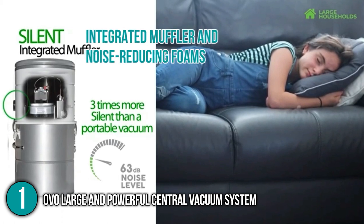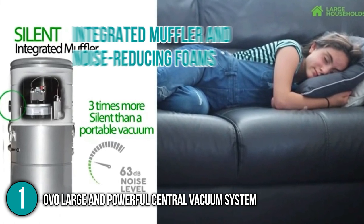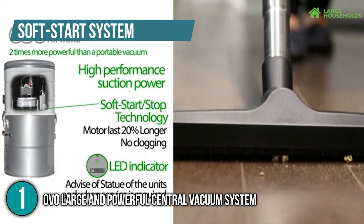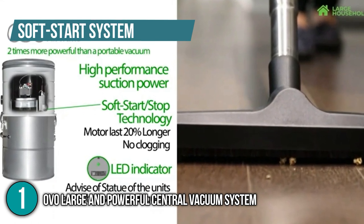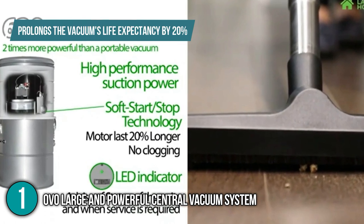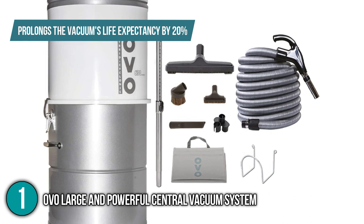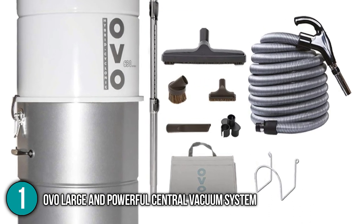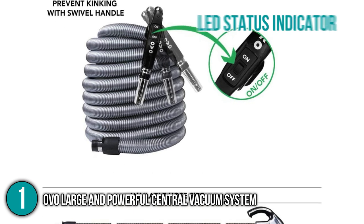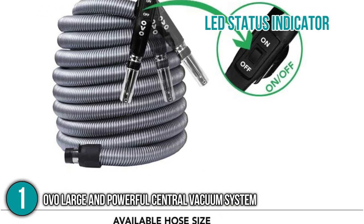The unit comes with an integrated muffler and noise-reducing foams that help make this vacuum operate silently. It is also installed with a soft-start system that delays the machine's shutdown by three seconds. This feature clears your pipes and hose to prevent clogging, and it also prolongs the vacuum's life expectancy by 20%, making this product one of the most durable central vacuum systems today. The unit also has an LED status indicator that will inform you of your vacuum status.